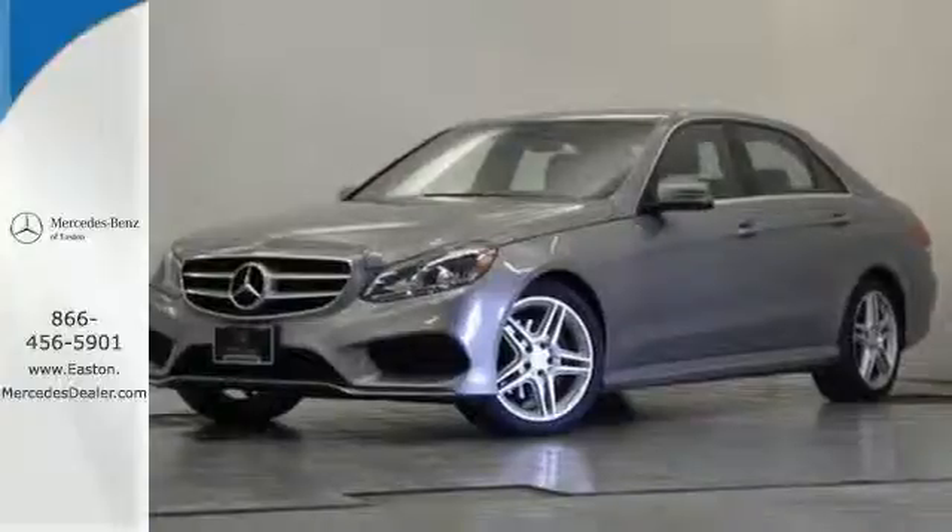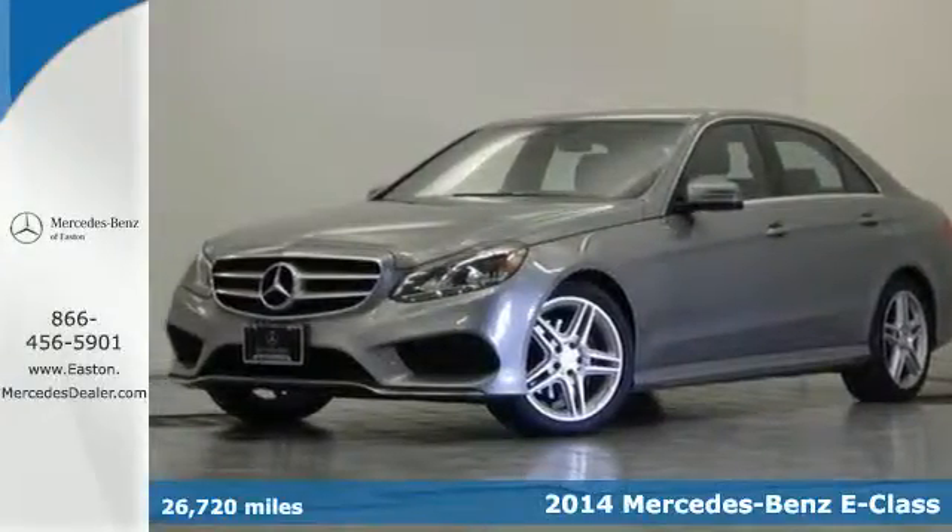Click the link below to schedule a test drive. It's a 2014 Mercedes-Benz E350.